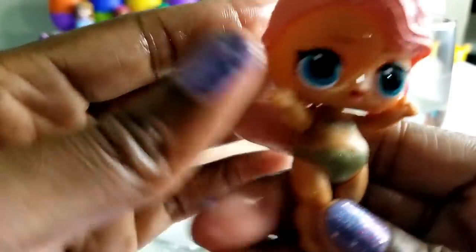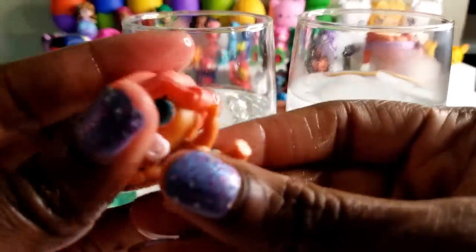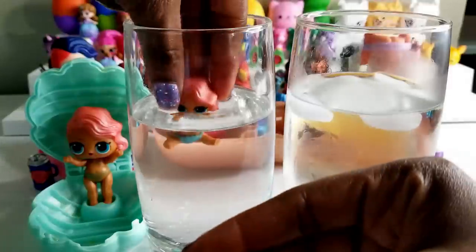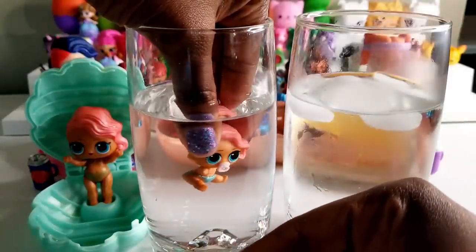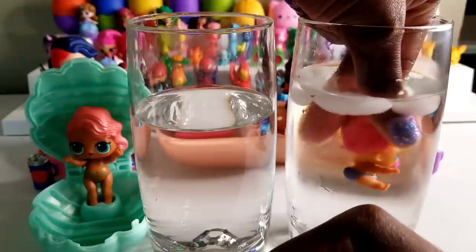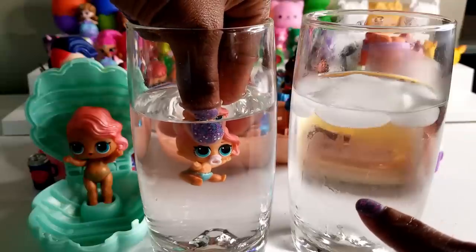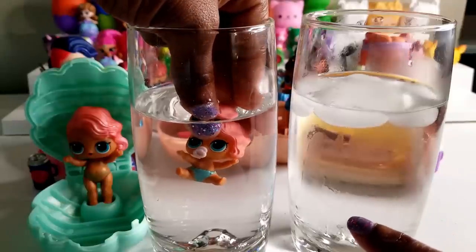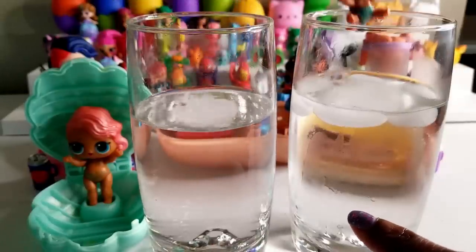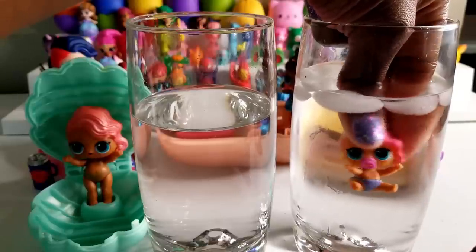We're going to stand Treasure up and let's see if baby sister does anything special. She's got on her little swimsuit — it's cute. Nothing in the warm water, but in the cold water — oh! Her swimsuit turned purple and her little binky turned pink. So her white binky and her kind of teal, ocean-type foam-green swimsuit — in the cold water it turns purple and her binky is turning pink. That is super cute, super cute!